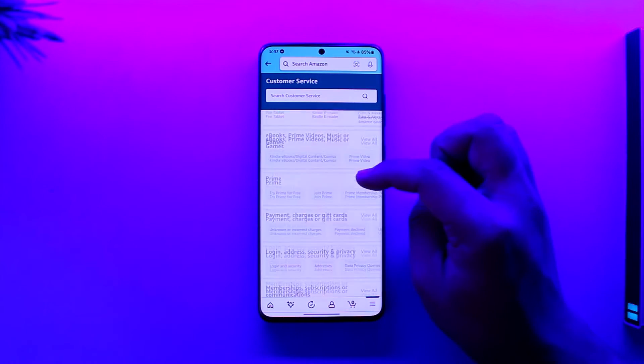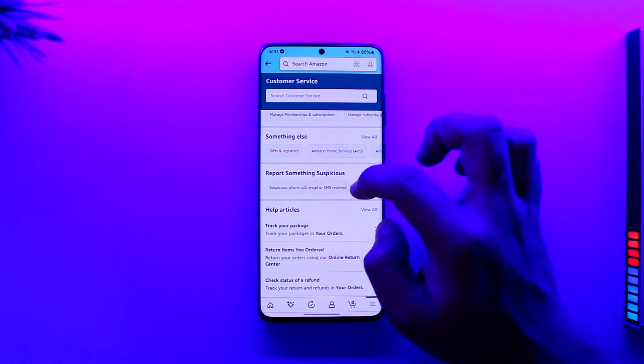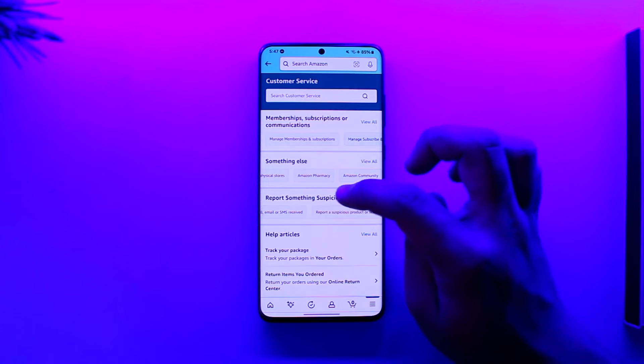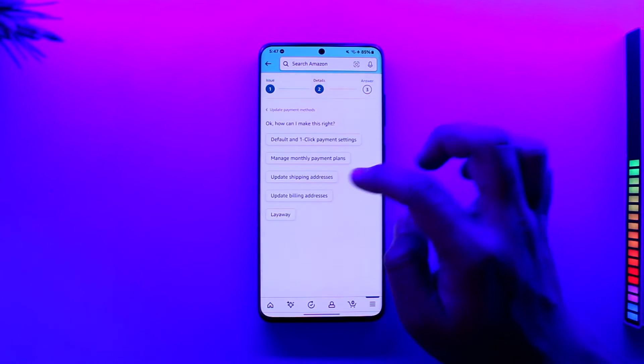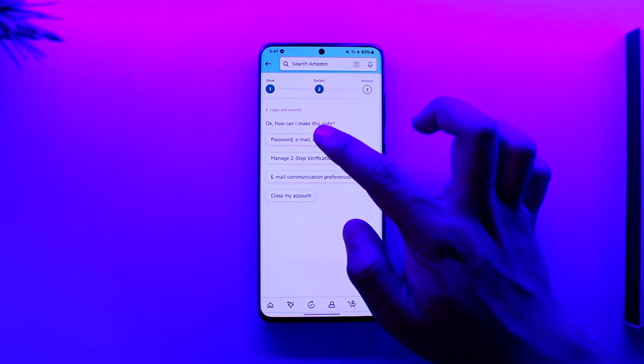Once you go to customer care, you'll find a couple of other options. What you have to do is just select 'none of these' and then 'report something else.' From the options they give you, you can select 'suspicious phone call,' or you can go ahead and select 'contact us.' Once you select 'contact us,' go to login and security.